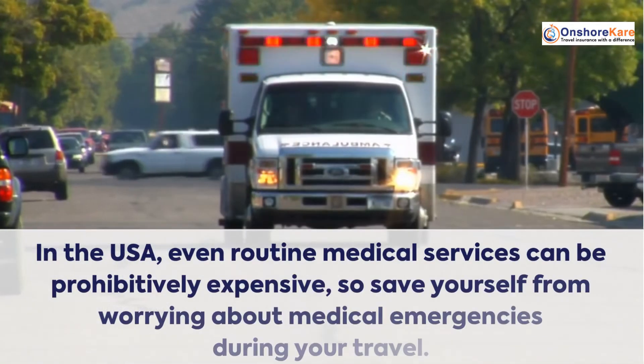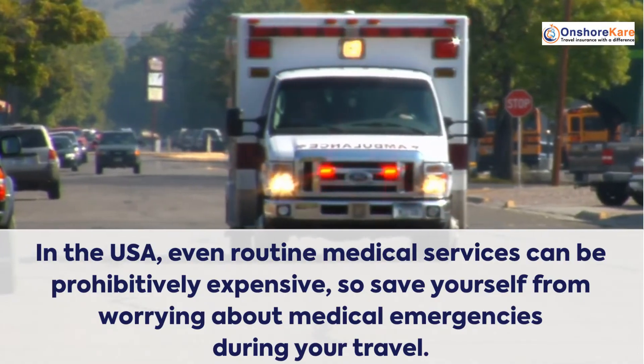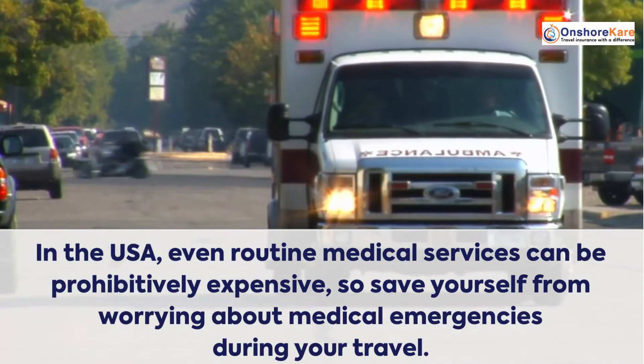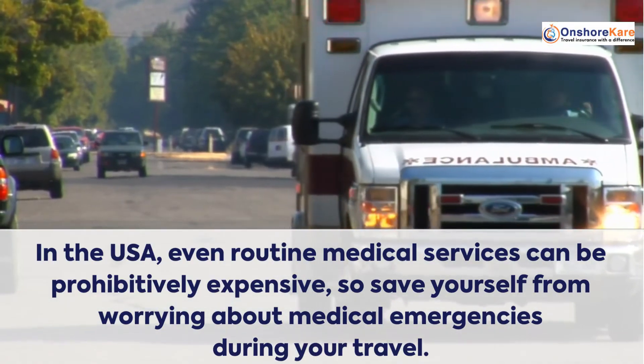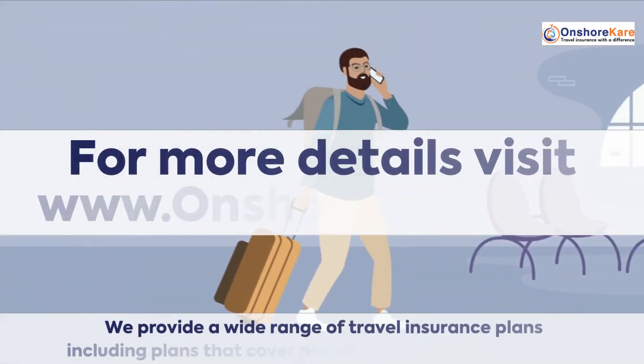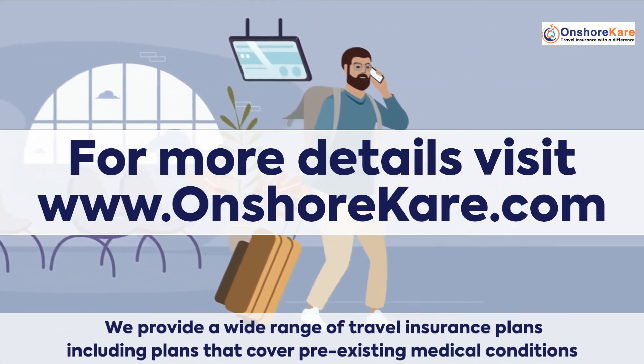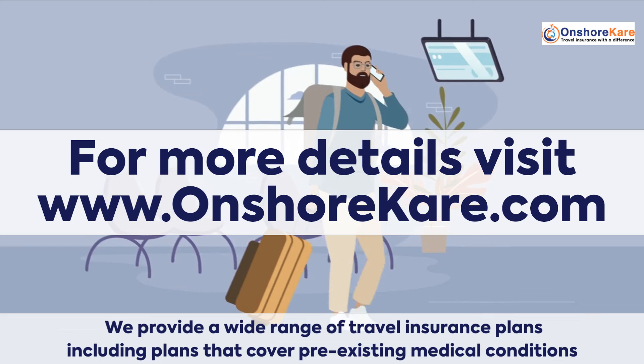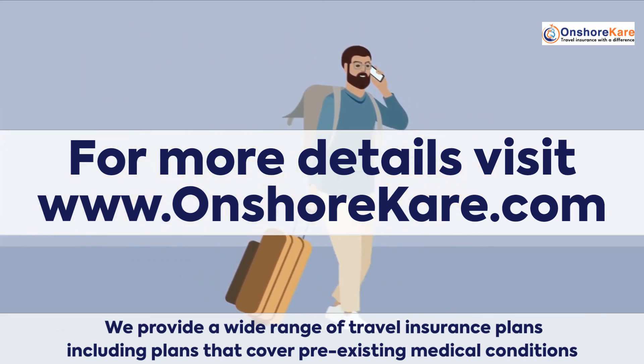In the USA, even routine and comprehensive care services can be prohibitively expensive, so save yourself from worrying about medical emergencies during your travel. For more details, visit www.onshorecare.com — we provide a wide range of travel insurance plans, including plans that cover pre-existing medical conditions.